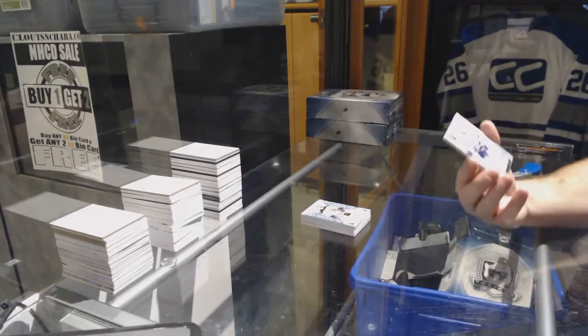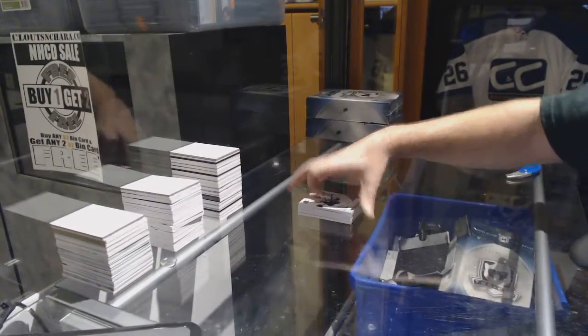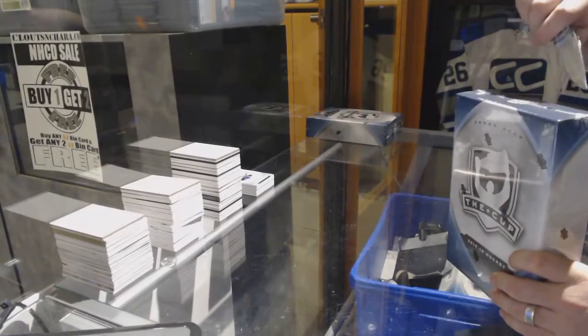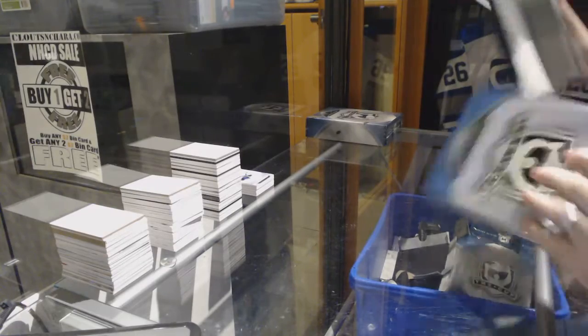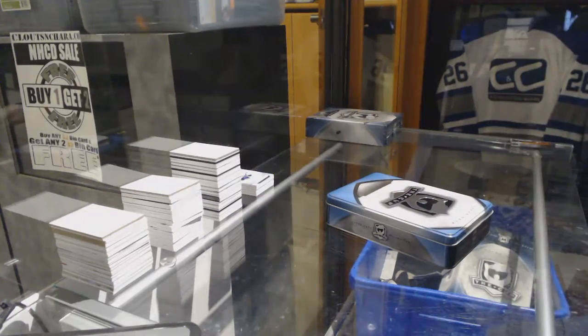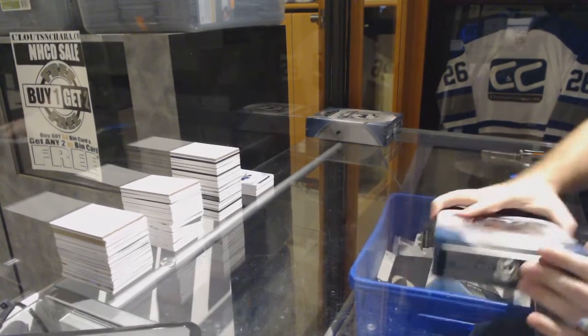And we finish off for the Tampa Bay Lightning, 249, Steven Stamkos. Well, for a start that was certainly not bad. Realistically we're only going to get like 15 cards, so as long as we can spread the wealth out.